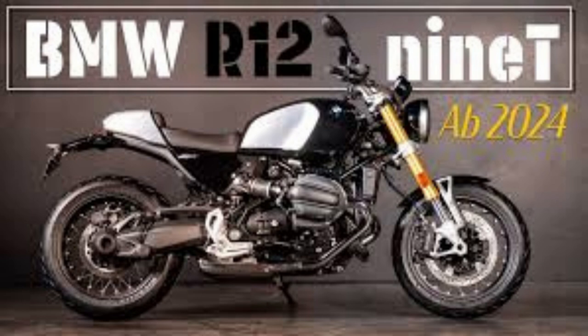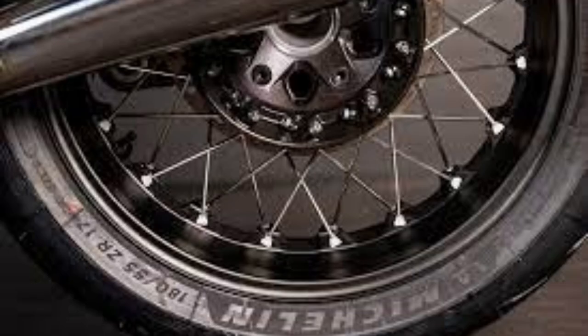Ready for some customization? Absolutely. The boxer has the same distinctive sound — goosebumps from the very first moment. The bike's retro character is even more apparent from the side, and with its iconic design, this retro roadster has it all. We proudly present the R12 9T.